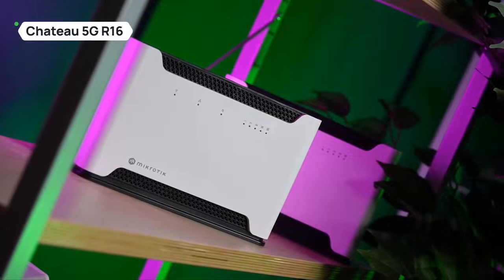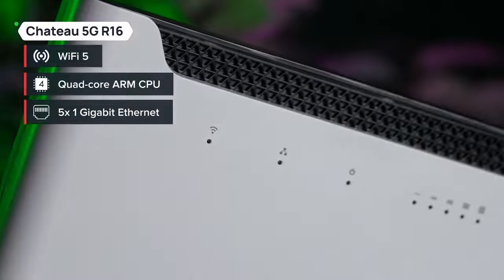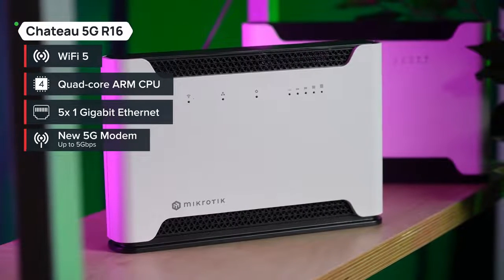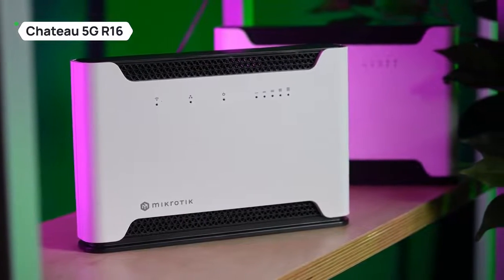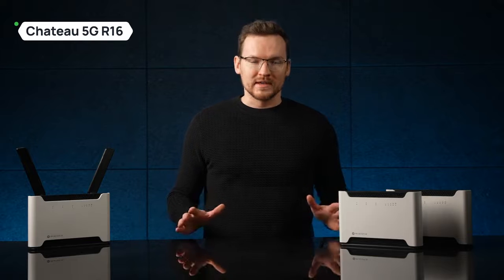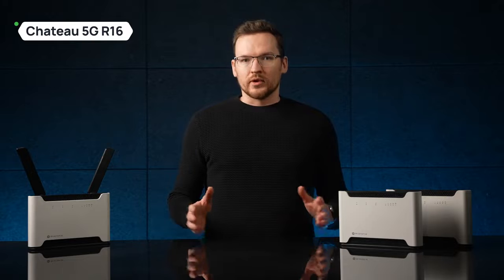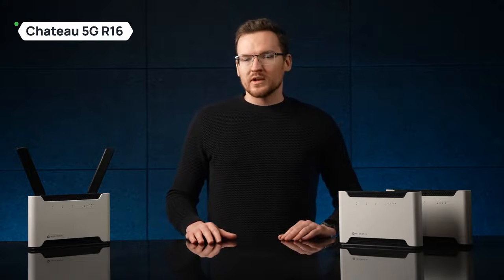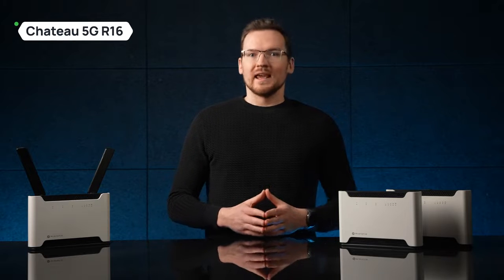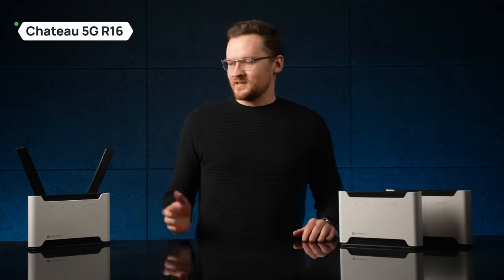Chateau 5G R16 is the 2023 upgrade of our first 5G Chateau, designed to make 5G more affordable than ever. We've added a new 5G modem and improved the technical design, while making the price even lower than before. In fact, we can even offer unbelievable discounts for mobile operator volume orders — a perfect deal for those of you with demanding clients. Unlike all other Chateau versions, this one features a design with no external antennas, keeping a neat minimalist look, and meaning less troubleshooting in cases when clients might have lost or broken the external antennas.